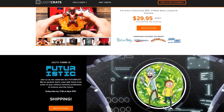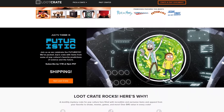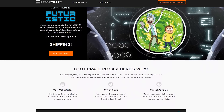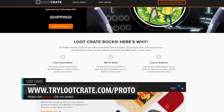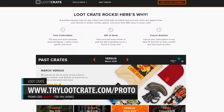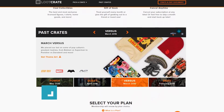Looking for geek and gaming collectibles? Well then Loot Crate has you covered. Loot Crate is essentially Comic Con in a box. Every month there's new goodies from collectibles, to apparel, to tech gadgets, and other epic gear. Save 10% on any new subscription at trylootcrate.com/proto and enter the promo code BRIDGE10 for 10% savings. Check out the link in the video description to learn more.